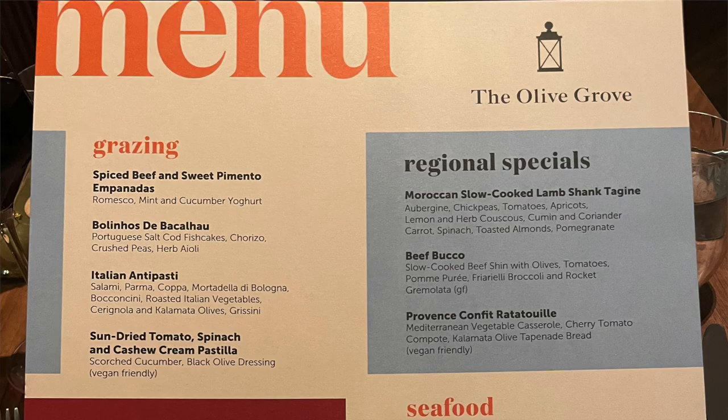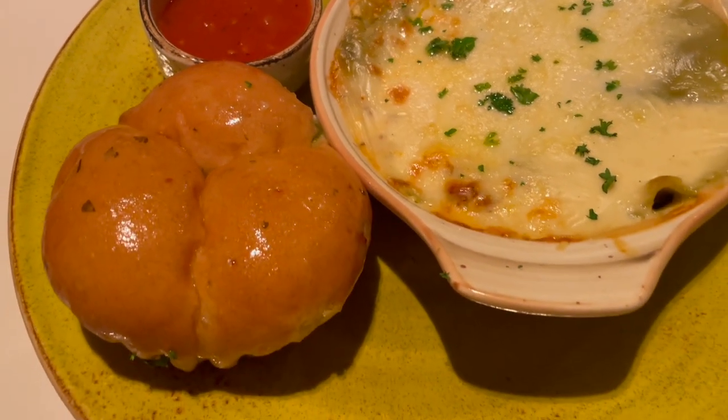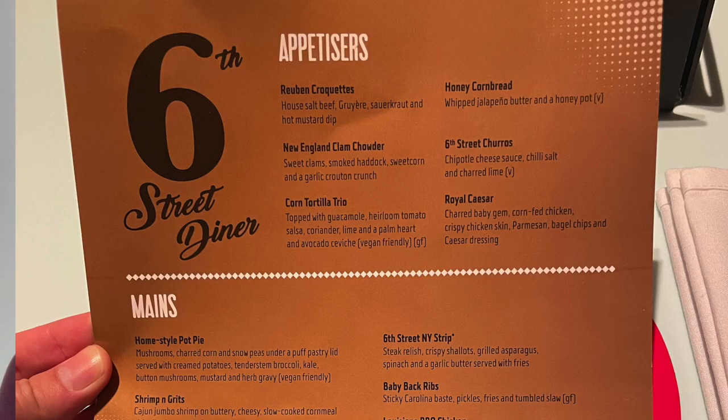The menu for both venues rotates every three days. The Olive Grove is only open for dinner, whilst the 6th Street Diner is open for breakfast, lunch and dinner.